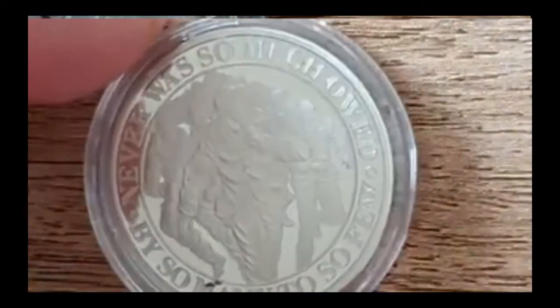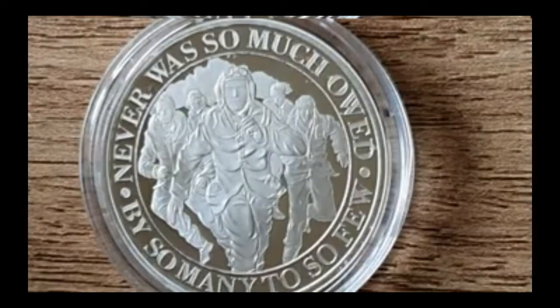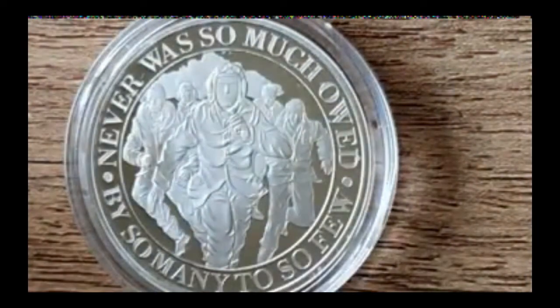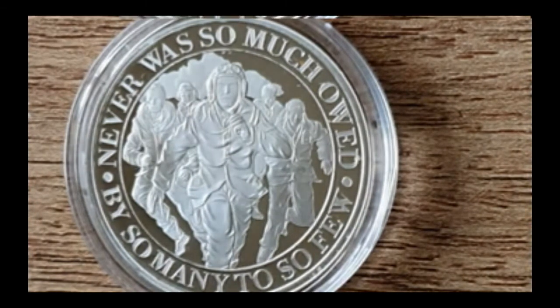Really nice — really happy with that. Kind of keeping in with the theme for the week, isn't it? We had some World War One banknotes from Germany yesterday, and now carrying it on with this one. It's always an important message: 'Never was so much owed by so many to so few.' It's quite poignant, I think.